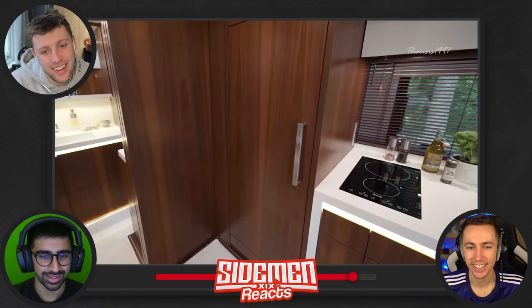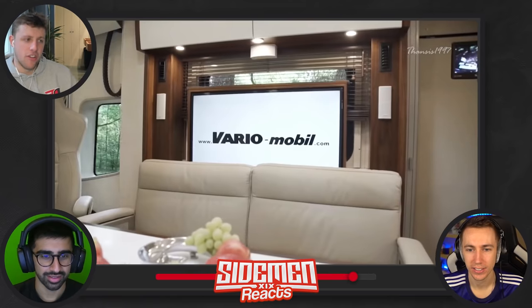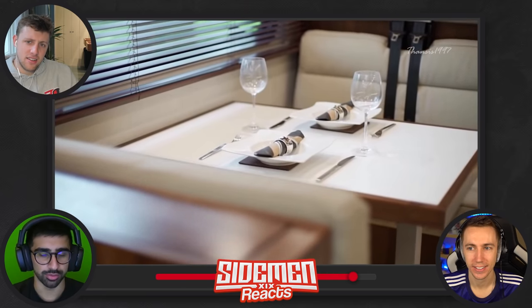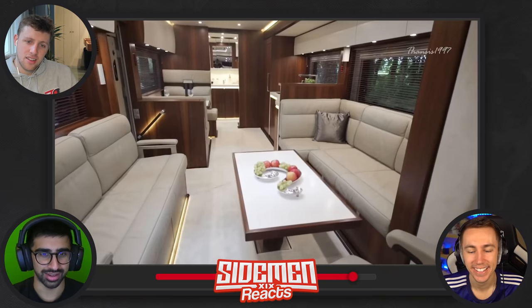190 liter refrigerator, dishwasher — I would love to travel around in this. It also has an LED TV and Bose audio system. This is actually mad — like what more do you genuinely need than that? You've got a kitchen, dining table, bed, TV — like it's all there.